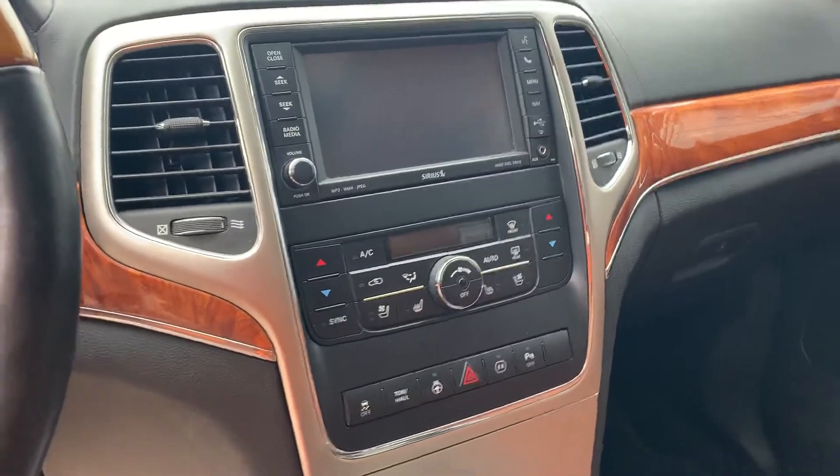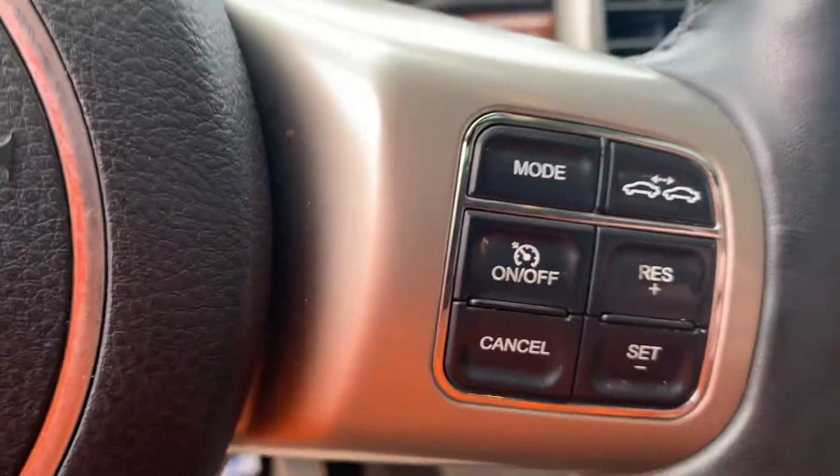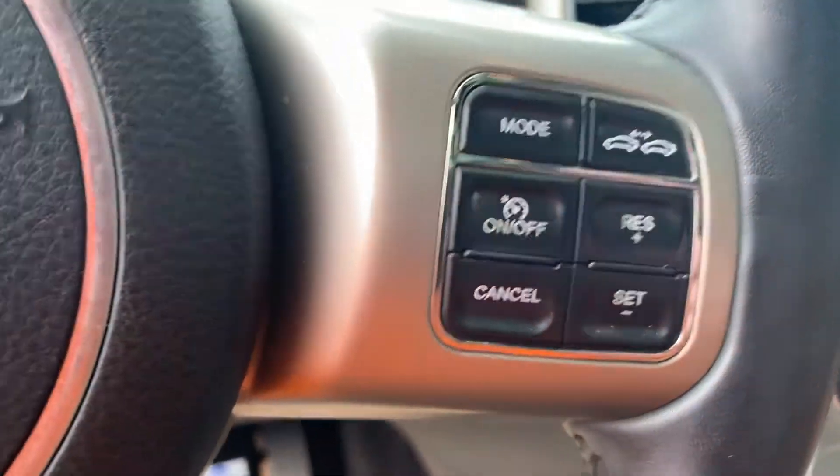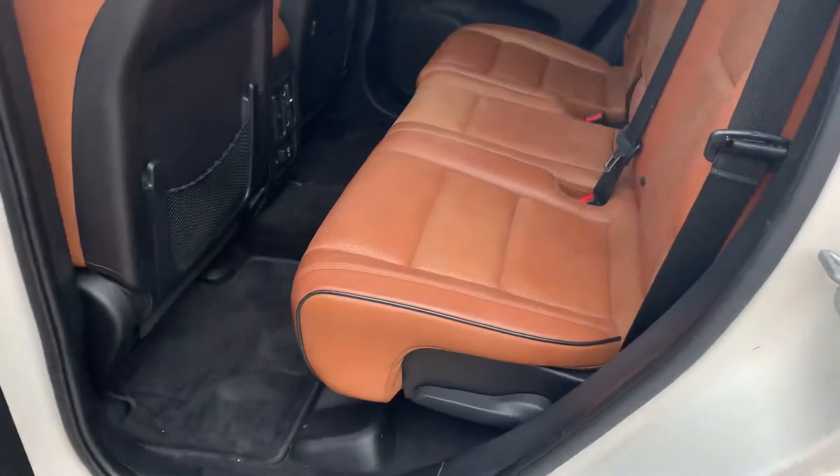With the Overland package you've got heated and cooled seats, the big dual-panel sunroof, and the kilometers are 148,439 exactly right now. Push-button start. This one even has the active cruise control, which was extremely rare at that date. It also has the Mopar brake controller, so she's ready to tow.